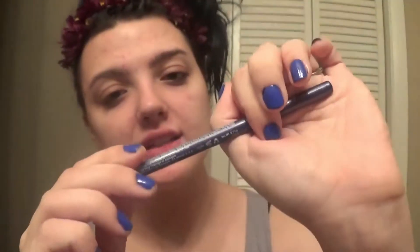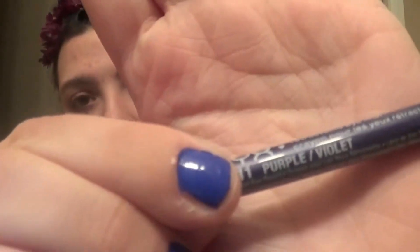The third thing I got was just kind of fun — it is an eyeliner in purple. The shade is actually Purple Violet.